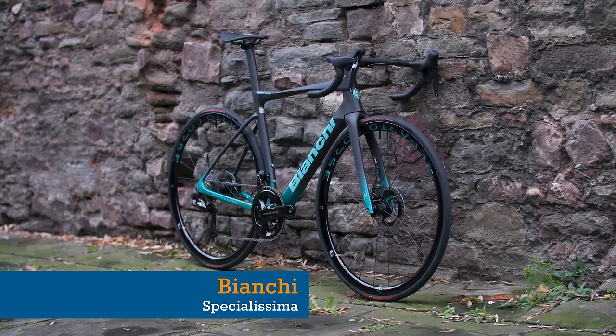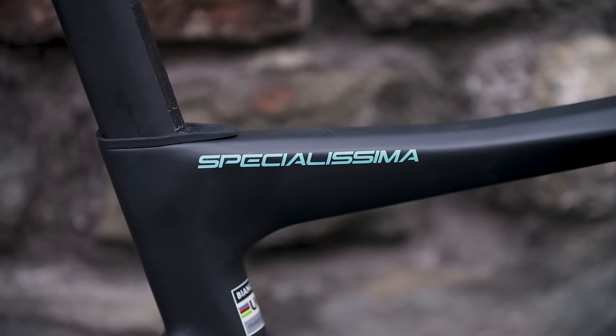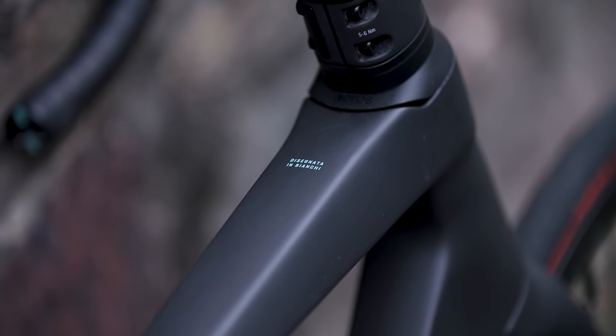We might be about to butcher the name of this, but has Bianchi ruined the Specialissima, or made one of the best race bikes ever? We're very excited to find out in 2024.